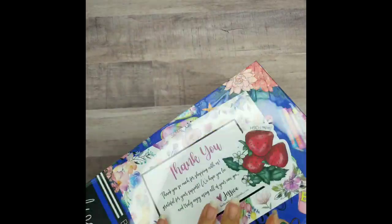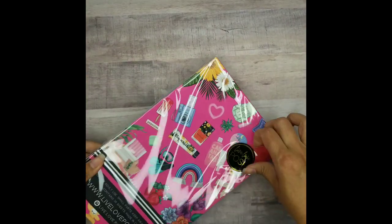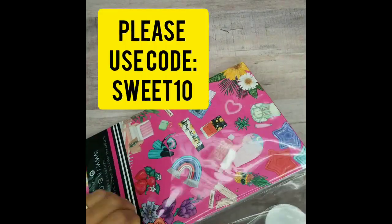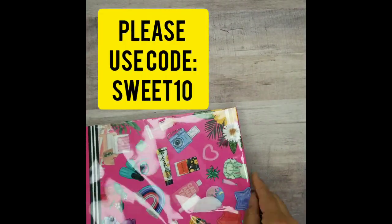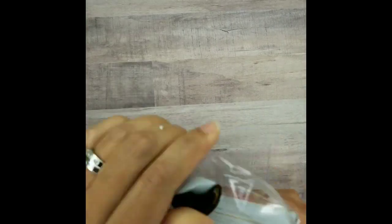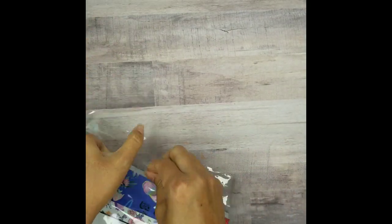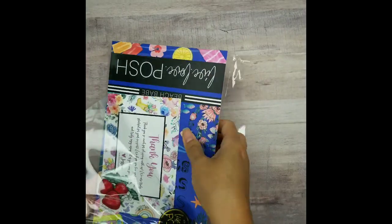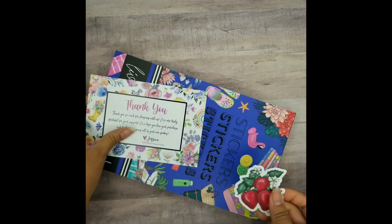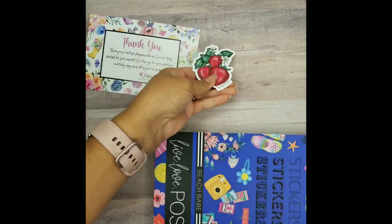They are here, you guys! I'm so excited. Look at this cute sticker that she sent — it's from Live Love Hush. Oh my gosh, couldn't wait to get this in the mail. I actually got it yesterday but I was not able to open it until today. We got my thank you card — thank you, Jessica — and this cute strawberry little patch of stickers. Oh my gosh, that is the cutest.